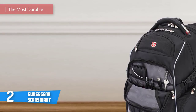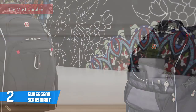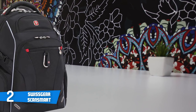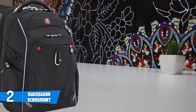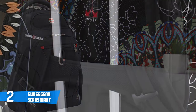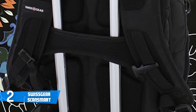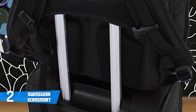At number two it's the SwissGear ScanSmart. Choosing the right travel laptop backpack is essential, especially if you're going on a long trip or visiting several destinations over many days. The SwissGear ScanSmart is a durable backpack with a lot of benefits for most travelers. Aesthetically, this bag comes with a nice structured and uncluttered design. It packs a breathable cushioned back panel and ergonomic shoulder straps for comfortable and properly balanced weight distribution.